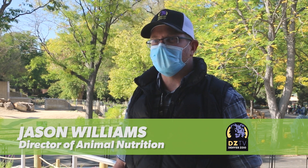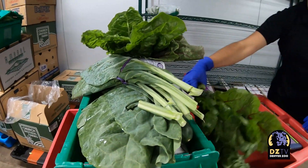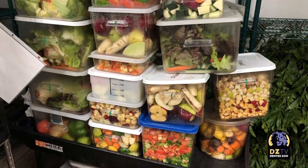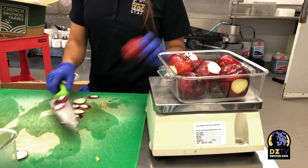Animal nutrition isn't just species based — it's tailored to every individual based on their age and health considerations. We have a computer program that we plug all these different food items into, and it gives us the protein levels, the fat levels, the vitamin E, the calcium phosphorus ratios. All of those things go into establishing a diet for a particular animal.